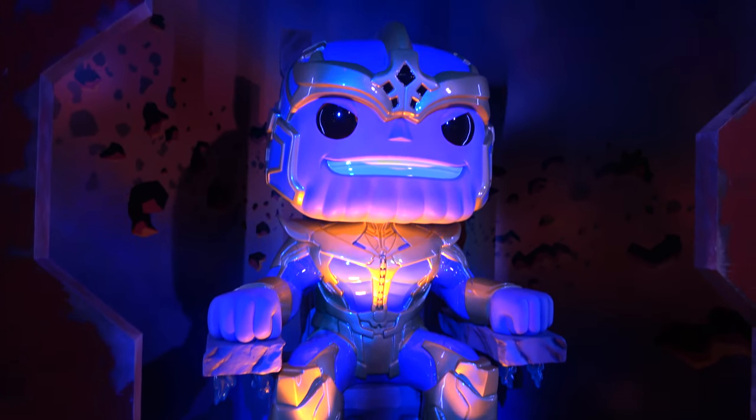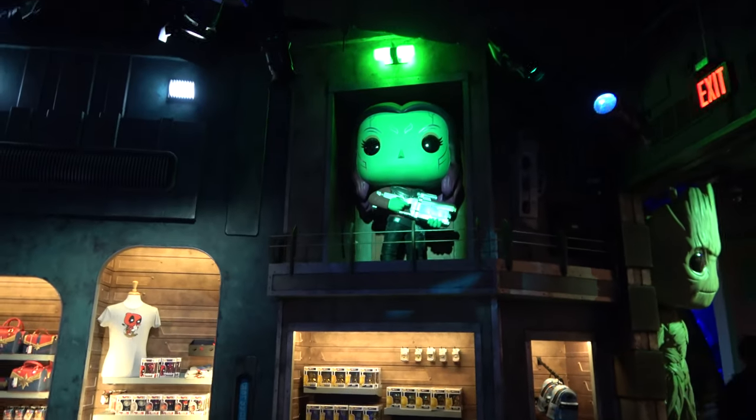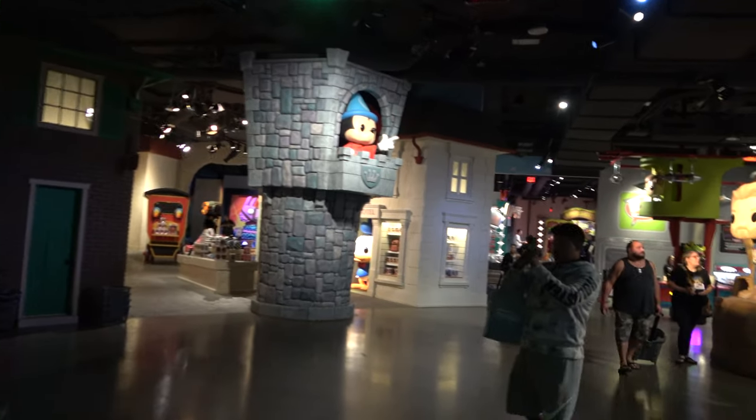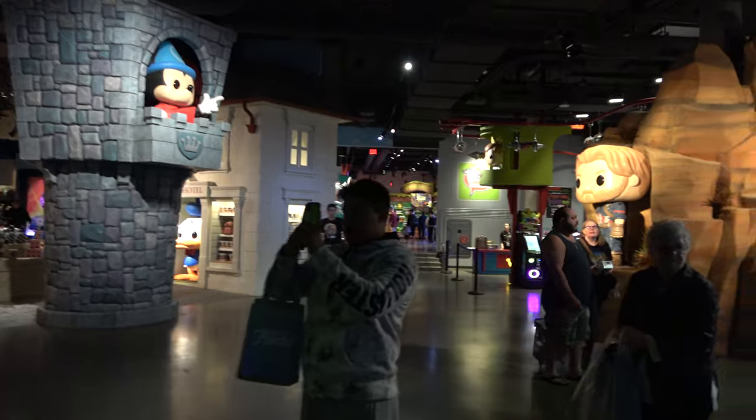Look at Thanos over here on the throne. You also got Yondu coming down from the ceiling. Gamora's up on that second level. And lots and lots of Guardians of the Galaxy merchandise in there. You got Mickey Mouse up there — Sorcerer Mickey up in the past, we'll get to him in a little bit.